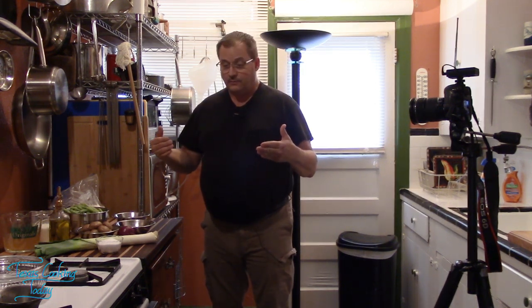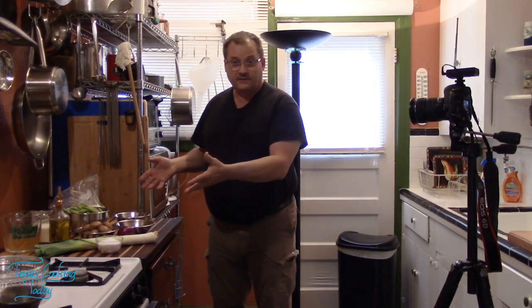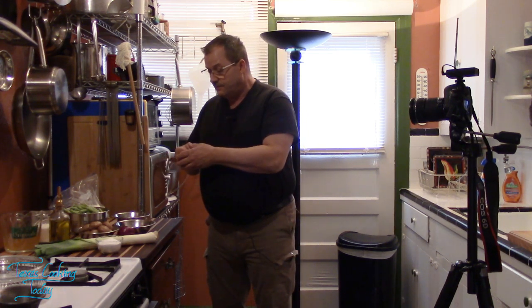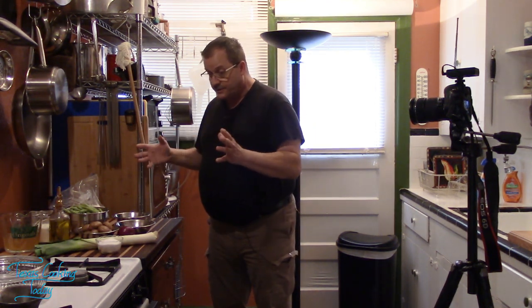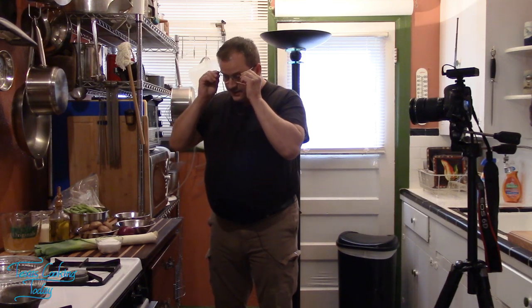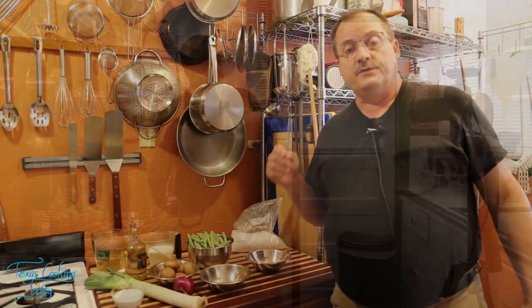Scene after scene after scene makes up the video. Normally cooking this would take me an hour at the most; doing a video on it takes three to four hours. And then after you've spent hours in production and finally finished, you go into post-production work — and that's where the real work begins.